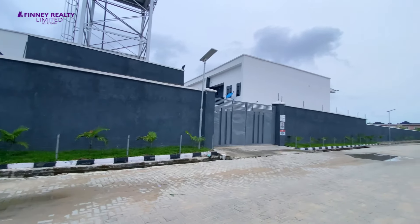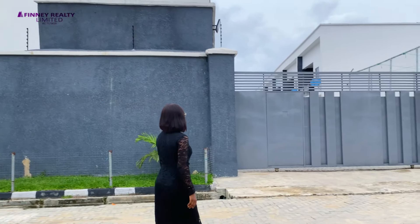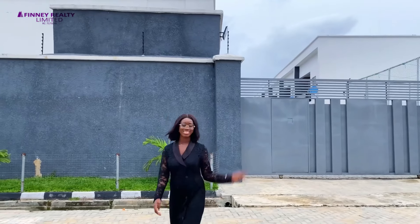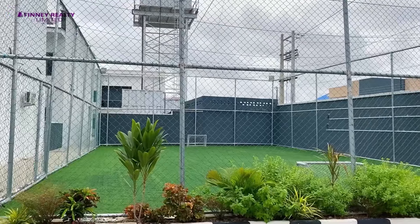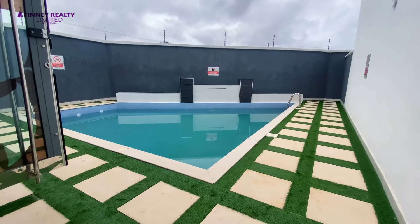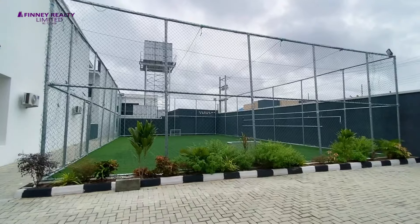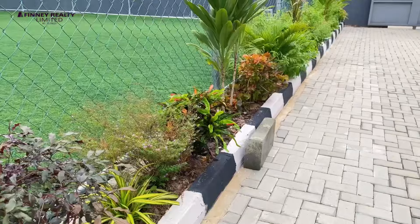Let's go inside and check it out together. We are going to start with the exterior of this estate. Good access road as you can see. It rained heavily last night and even early hours of this morning, but there is zero flooding — properly channeled drainage system. Good access road. This property is a must-have.